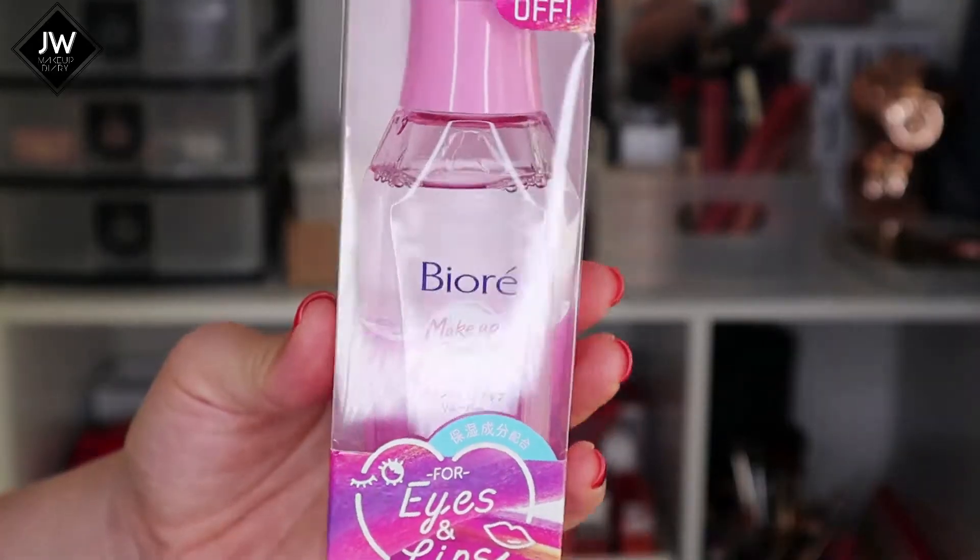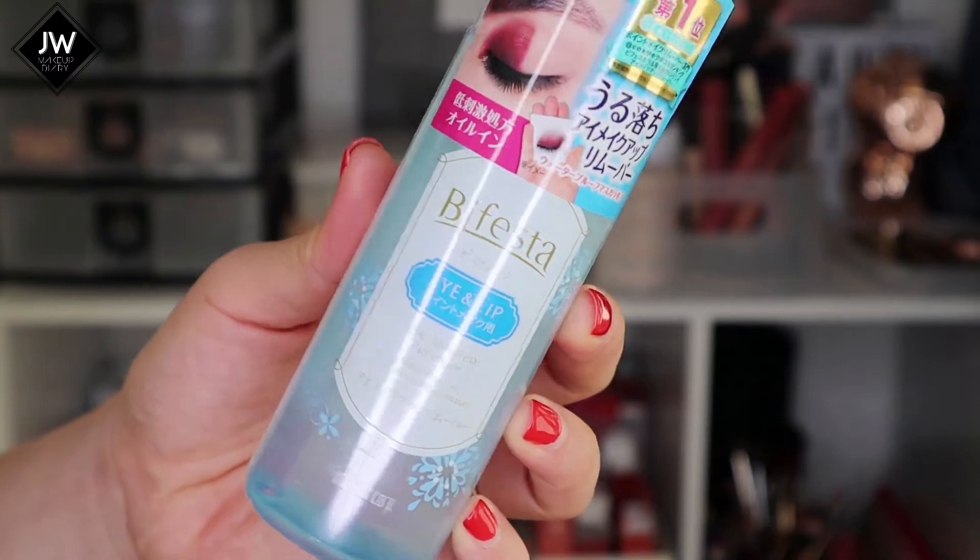The next product I bought is a lip and eye remover. I've been very loyal to two: a Maybelline lip and eye remover because it's cheap, and a Japanese lip and eye remover. Usually I do a three-step cleansing routine - I remove my eye makeup first, then use a cleansing oil or cleansing balm, and finish off with a cleansing product. I bought a Biore one and a Bifesta one, which I keep going back to.